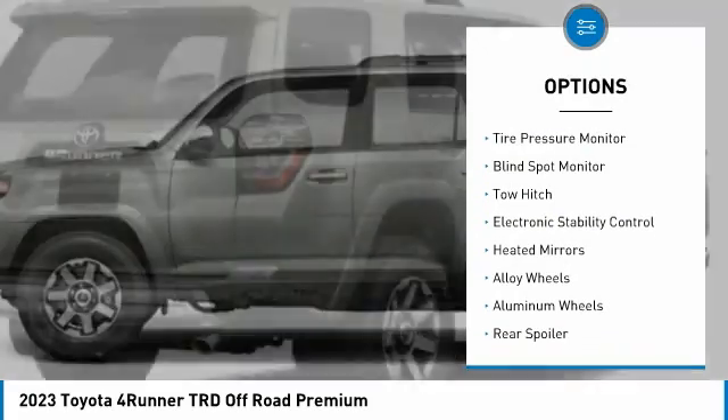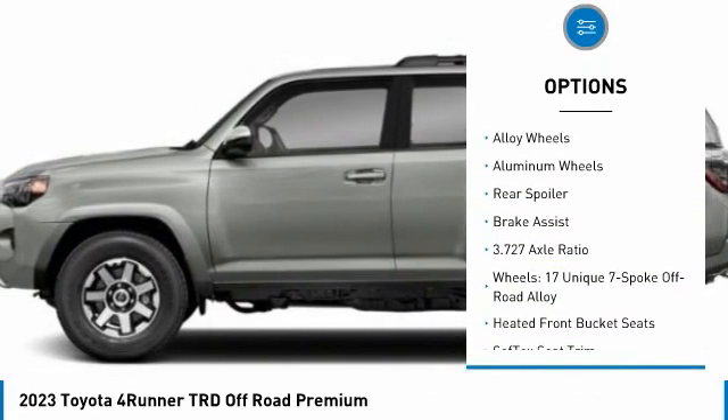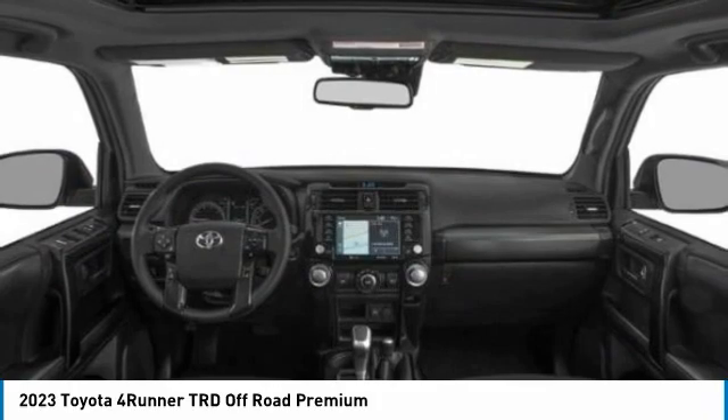4-wheel drive, tire pressure monitor, blind spot monitor, tow hitch, electronic stability control, heated mirrors, alloy wheels, rear spoiler, brake assist.